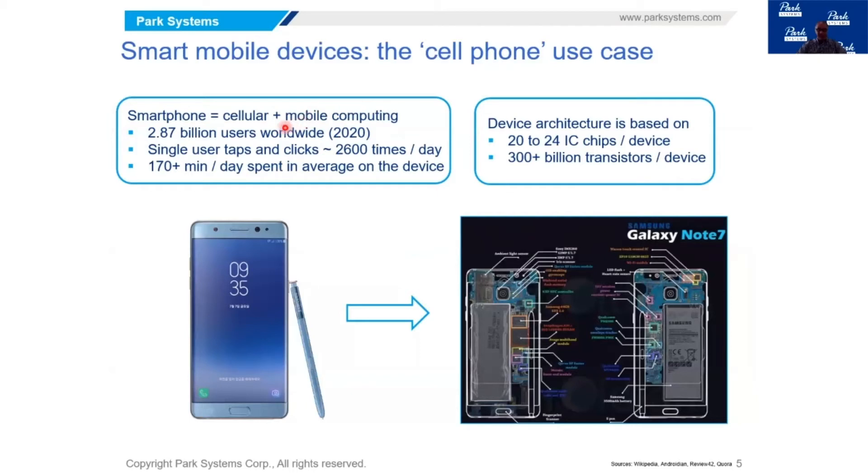Some statistics show the traction these devices are getting in the modern world. About 3 billion users worldwide have mobile devices. For a single user on average, a person clicks, taps, or does something on their device about 2,600 times a day. And on average, people spend more than 170 minutes a day using these devices. That tells you the complexity and expanded use of these devices.